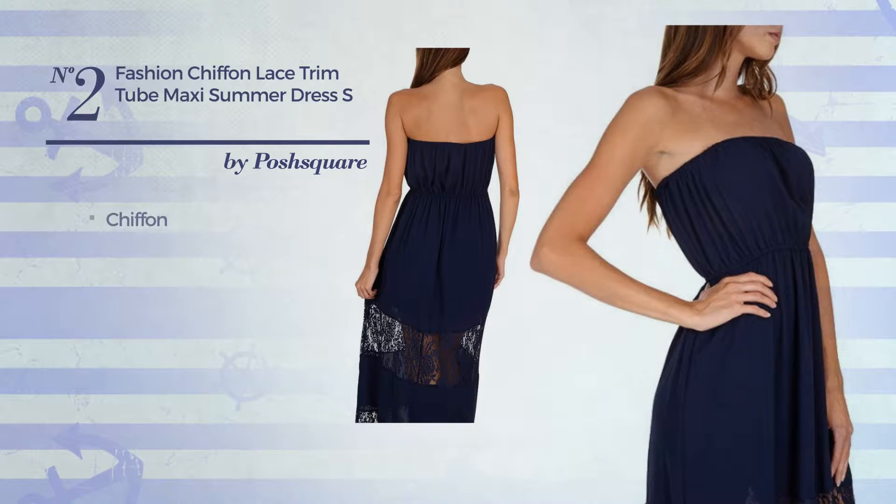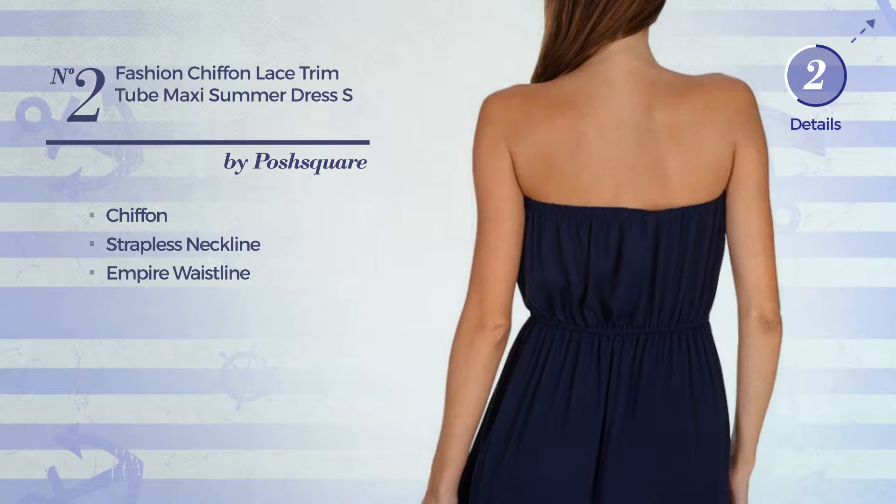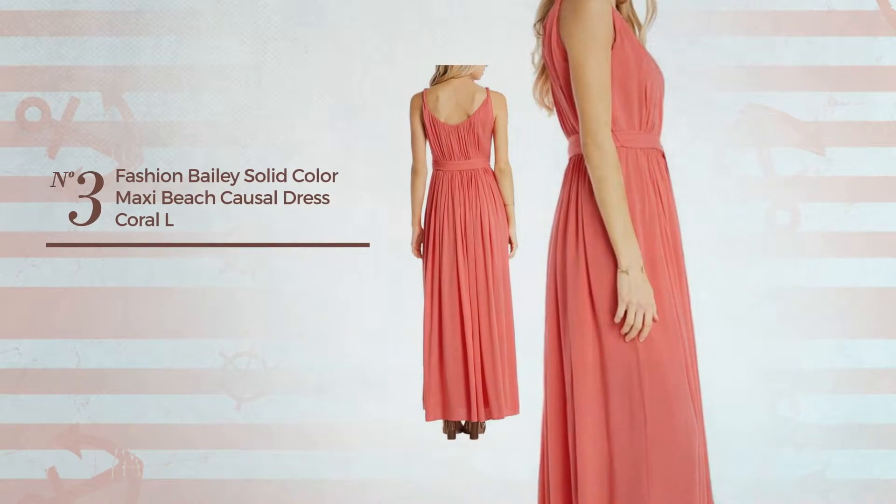Number two: a special occasion maxi length dress featuring a chic style, made of quick-drying chiffon. This dress includes a strapless neckline and empire waistline. Available in two more colors.